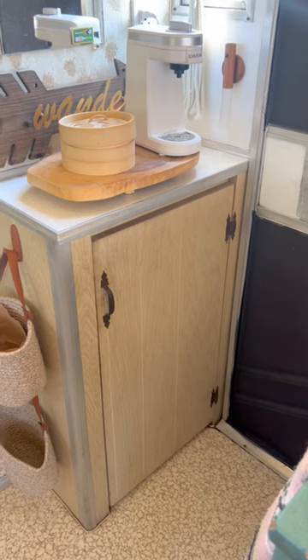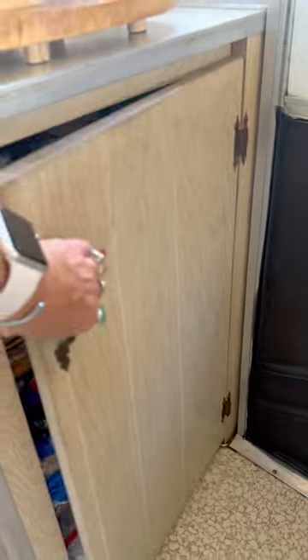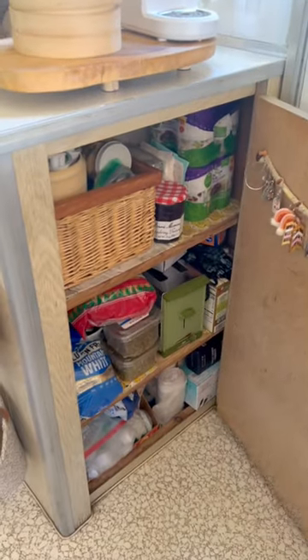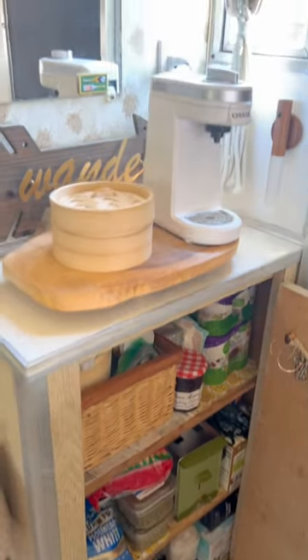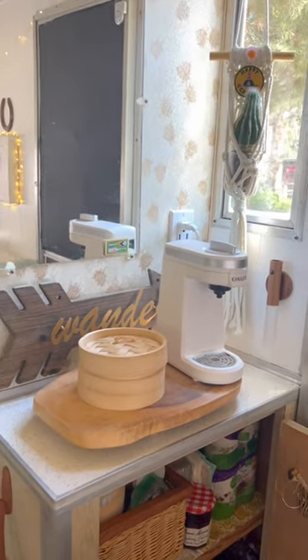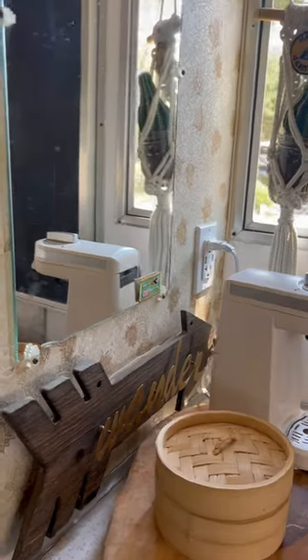Starting near the front door, I have a really nice little cupboard that I use for my pantry — for all my dry goods and food items — and down below, extra storage. And right up here, because coffee is my life coach, I have my little coffee station that I use every single morning.